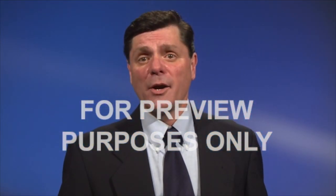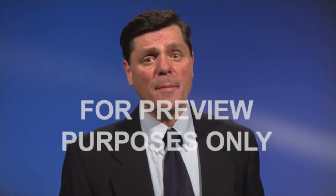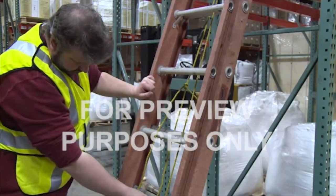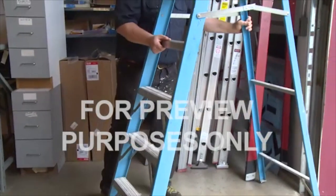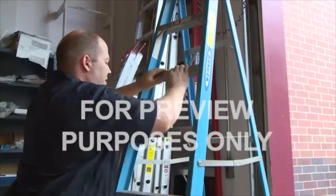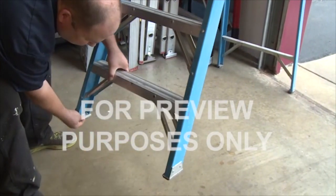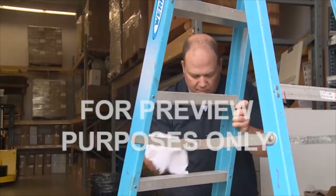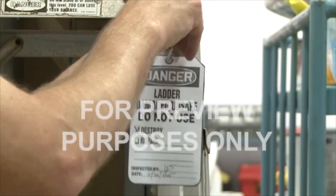Portable ladders are convenient — you can carry them to the job and climb right up. But you have to inspect them and set them up correctly every time you use them, or you could be in for a nasty fall. Make sure the ladder is in good condition: inspect it carefully for defects, sharp edges, splinters, and broken, loose, or missing steps, rungs, or cleats. Check that the feet are in good shape so the ladder won't slip, and clean off any grease or oil on the rungs or rails. Any ladder that fails your inspection should be taken out of service and tagged or marked 'dangerous, do not use.'